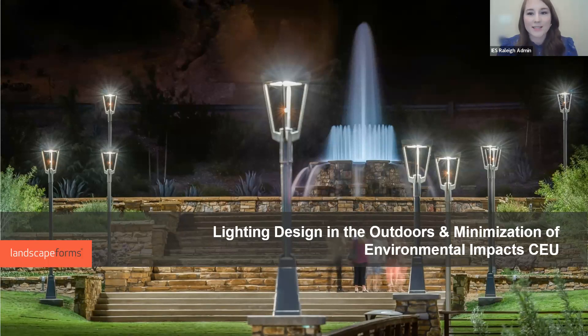Hello, and thank you everyone for joining us today. My name is Catherine Hershey. I'm a member of the Illuminating Engineering Society and I'm also the vice president of the IES Raleigh section. I would like to welcome you to our presentation on lighting design and the outdoors and minimization of environmental impacts.